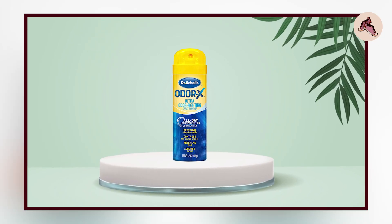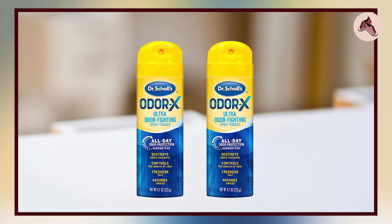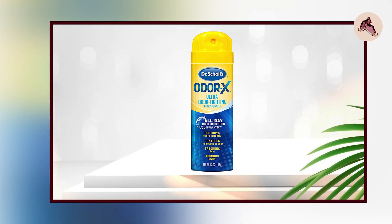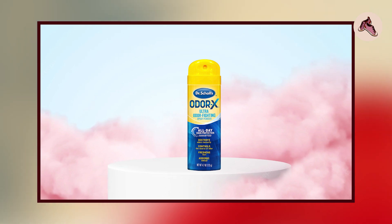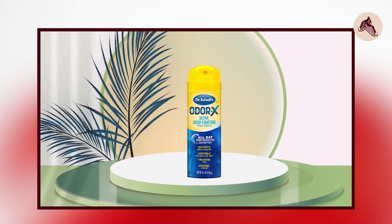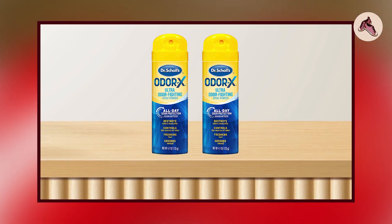The powder is easy to apply and leaves a dry, silky finish that helps keep feet feeling fresh and comfortable throughout the day. It also includes a refreshing scent and is ideal for use during sports, travel, or everyday wear. Overall, Dr. Skull's Odor X is an excellent choice for anyone looking for a reliable and effective solution to foot odor and wetness.